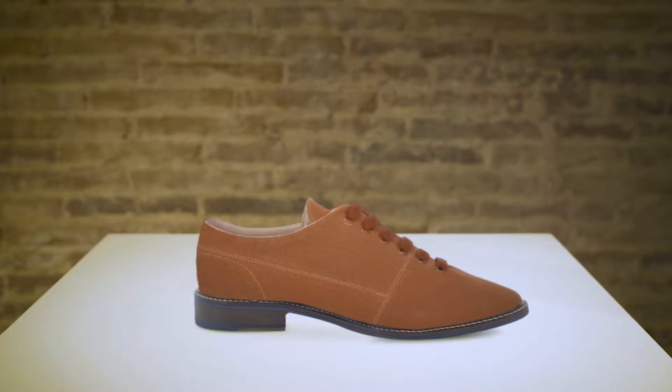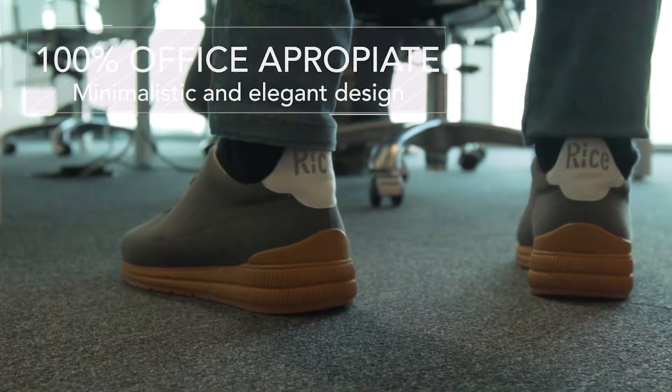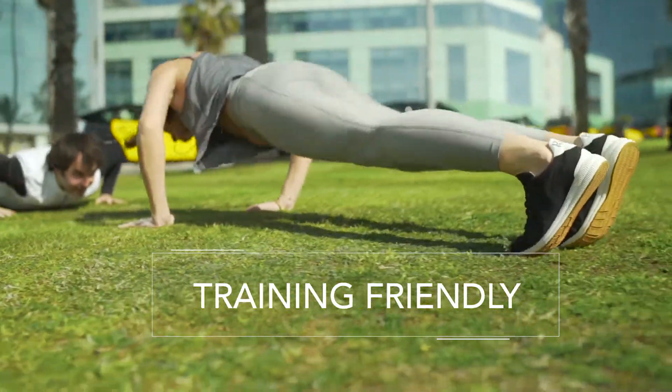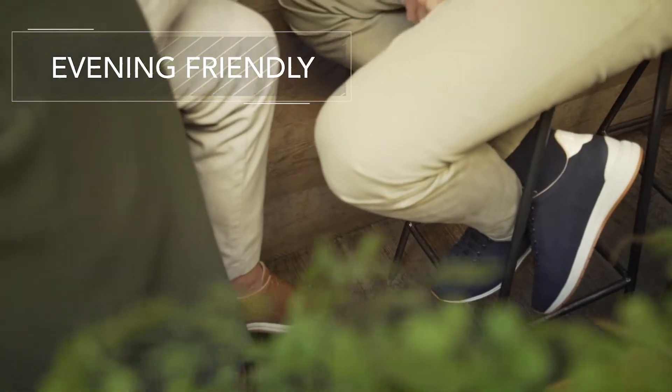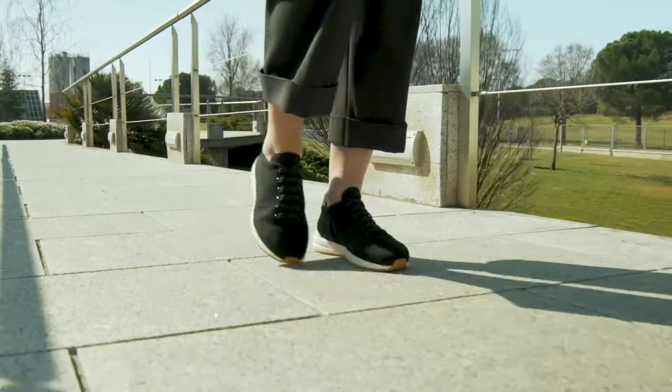minimalism and elegance of a business shoe with the comfort and style of a sneaker. It's office appropriate but also training friendly and evening friendly. It's crafted down to the smallest detail to provide your feet the best support and